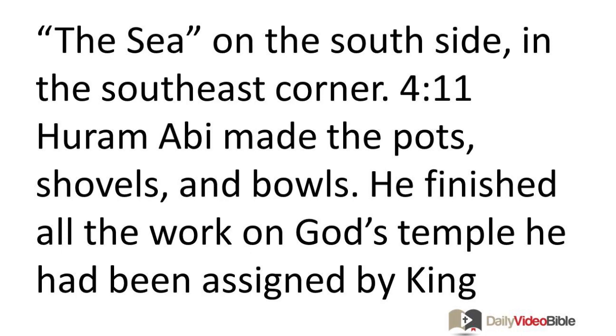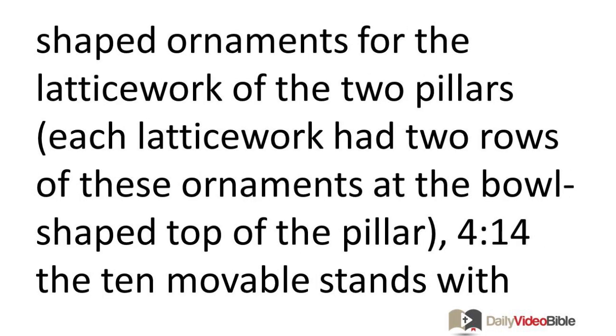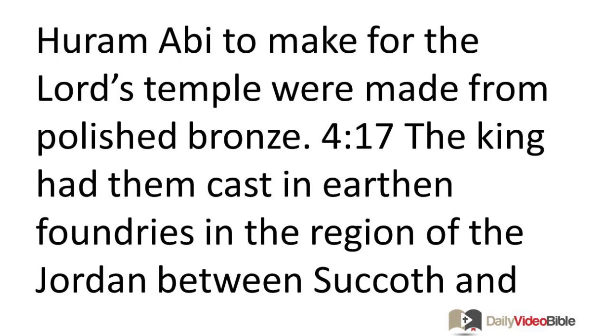Hurem Abai made the pots, shovels, and bowls, finishing all the work on God's temple assigned by King Solomon. He made the two pillars, the two bowl-shaped tops of the pillars, the latticework for those tops, and the four hundred pomegranate-shaped ornaments for the latticework. Each latticework had two rows of ornaments. He also made the ten movable stands with their ten basins, the big bronze basin called the Sea with its twelve bulls underneath, and the pots, shovels, and meat forks. All items were made from polished bronze.